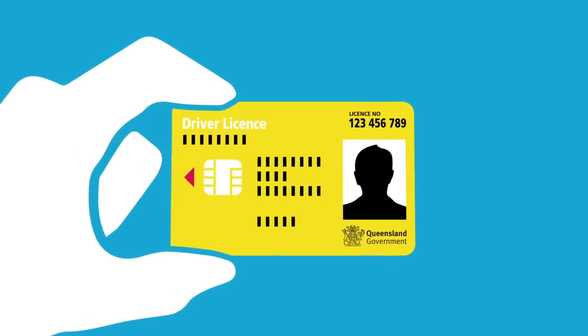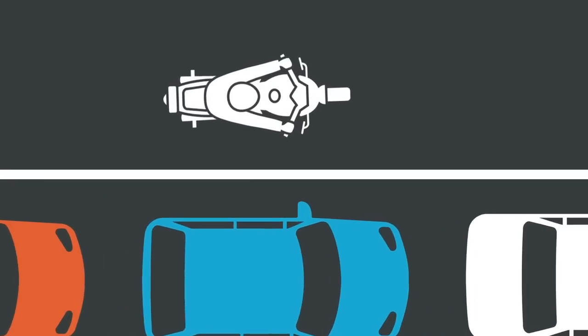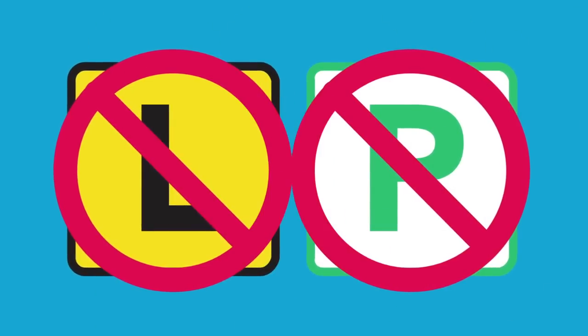You need to have plenty of on-road experience to ride on a road shoulder safely, so only fully licensed riders can ride on road shoulders. No L or P plate riders are allowed.